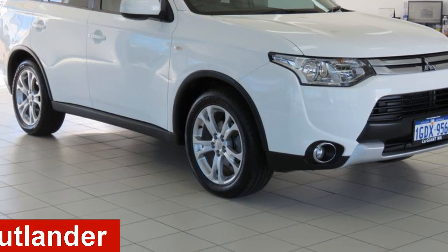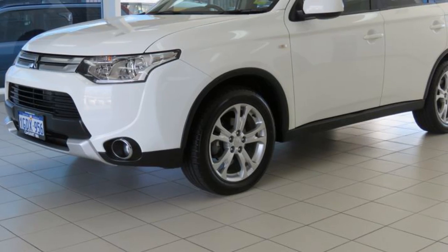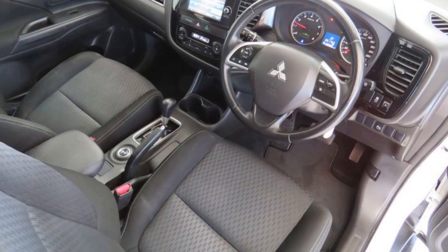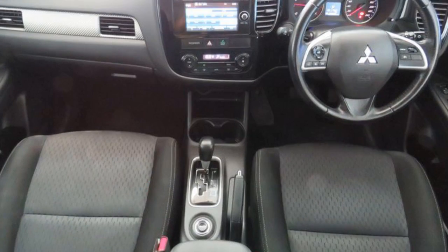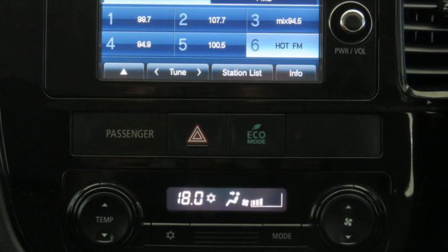Looking for a 2014 Mitsubishi Outlander? This Outlander has a reliable 2.4-litre engine. The attractive white exterior is complemented by its stylish interior. This vehicle has all the features you could dream of.